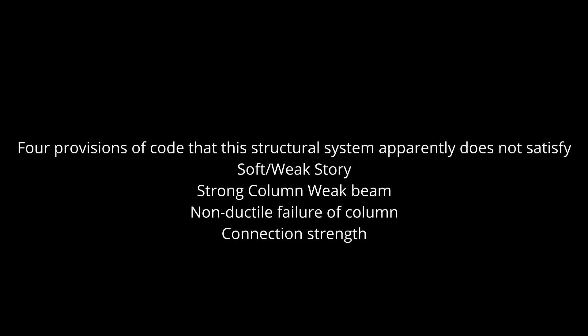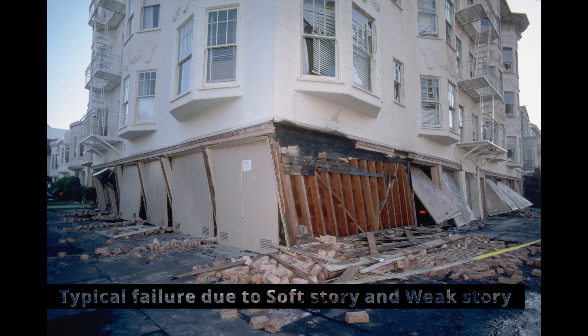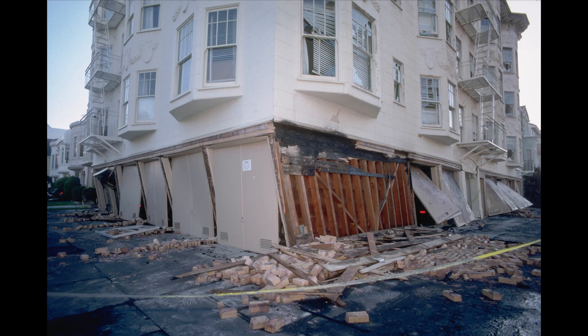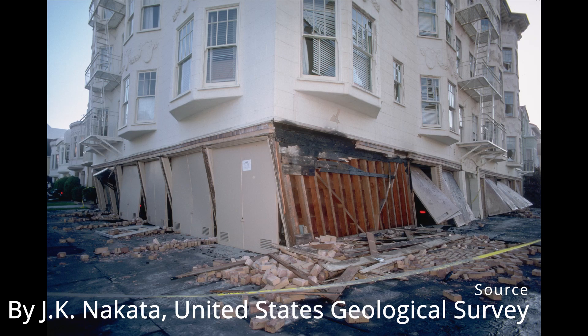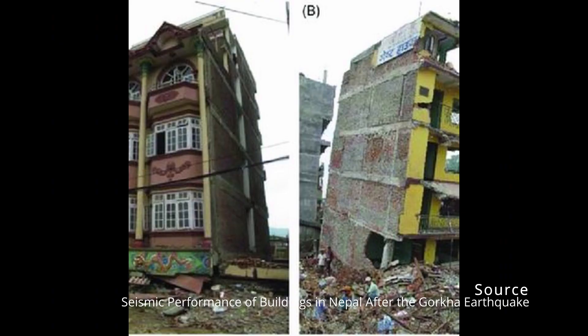Let's address the issue of soft story and weak story first. Apparently, the presence of a very stiff and strong story at outrigger levels will have a detrimental effect on buildings in areas of high seismic risk. But one must consider the intent of the code, which is to guard against the accumulation of deformations at one area of the building. This system does the opposite: the outrigger floors stiffen the structure, and the floors in between provide ample options for well-distributed ductile behavior, which can be confirmed with a nonlinear time history analysis using an appropriate suite of ground motions.